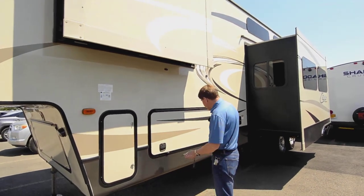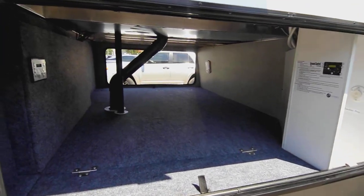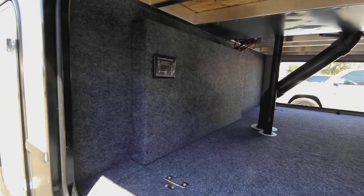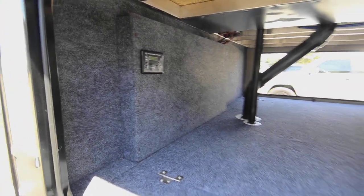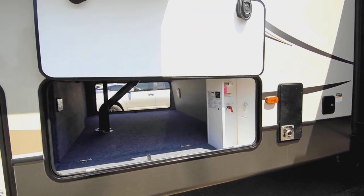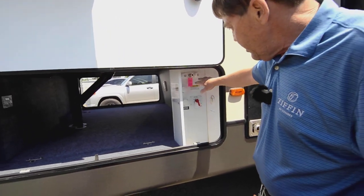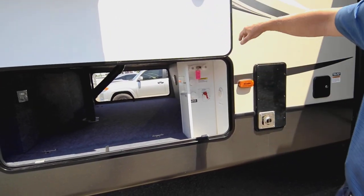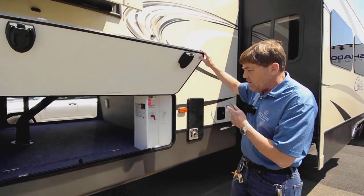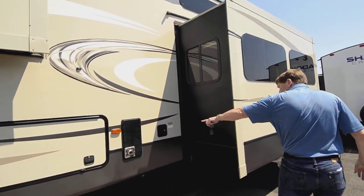And then here is the other side of that pass-through with magnetic latches. Now this Cougar also has auto level, which you can see there. Basically, you park it, hit the auto level, unhook the truck, hit the auto level button, and it'll just go through and level itself and do all the work for you. Your controls are in here for the tanks and all that. You also have a battery disconnect.